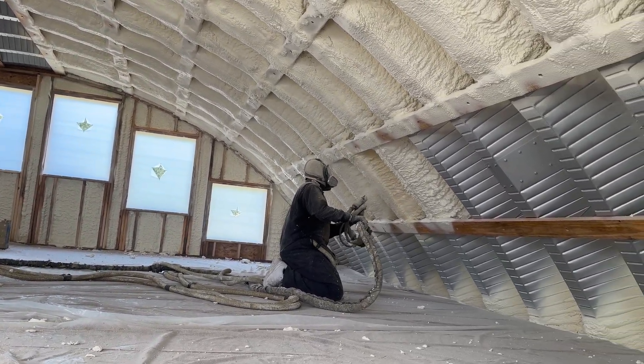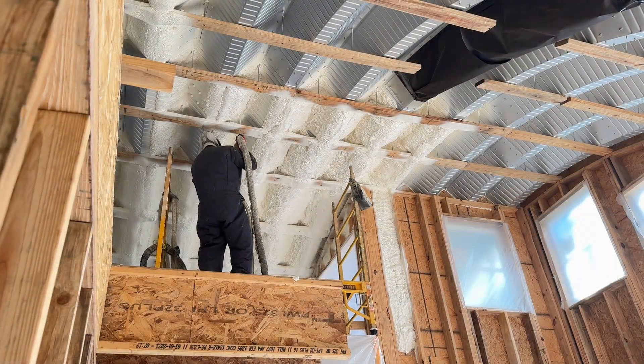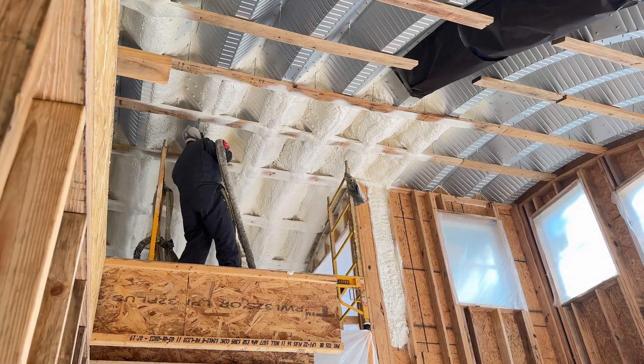In addition to protecting your health, preventing moisture ingress helps safeguard your home's structural integrity by mitigating the risk of rot and decay in your wooden components.